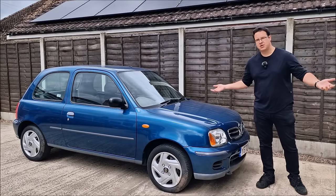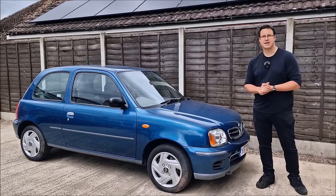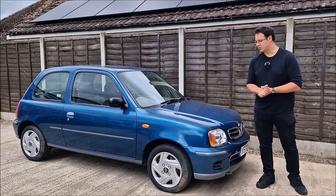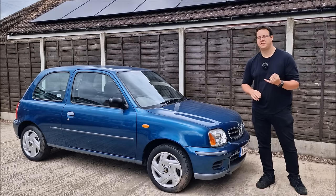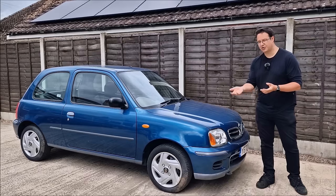Some people ask why do a pre-MOT test check — why not just take it to the MOT centre, and if it fails, fix it and take it back? Well, this one I'm quite precious about because it's never failed an MOT in its life and it's never had an advisory either. So there is a little bit of pressure to maintain that green streak on the MOT history.